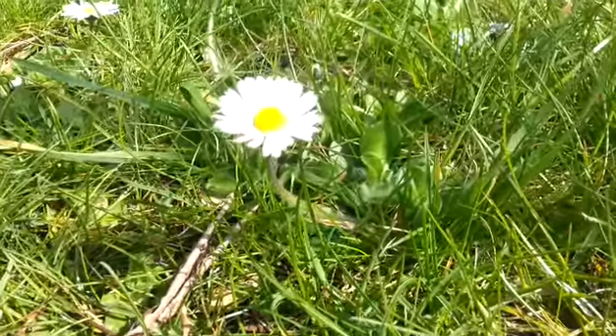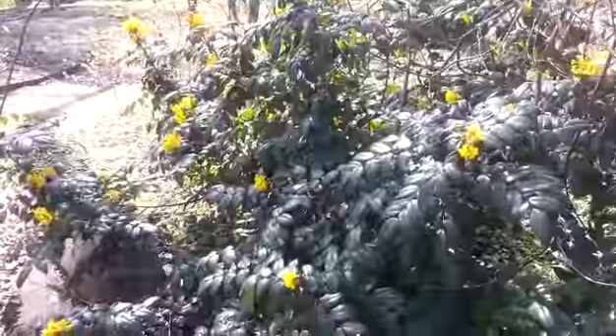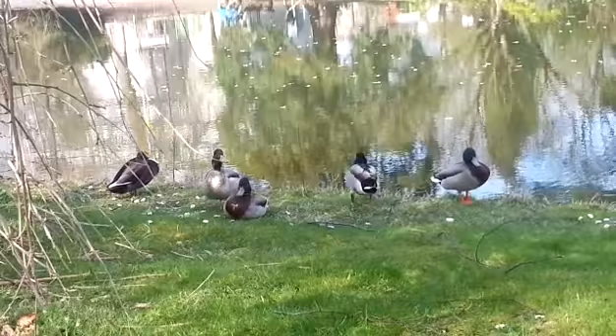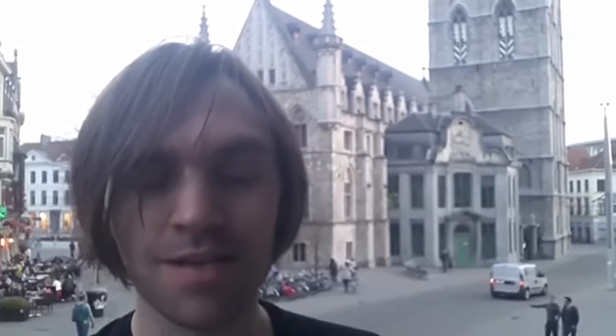Then after lunch I went down to the second part of Ghent. There's a couple of things down there — first of all I checked out the botanical gardens. Yeah, that's all it really was to the botanical gardens, but it was a nice place for a good relax and walk around.